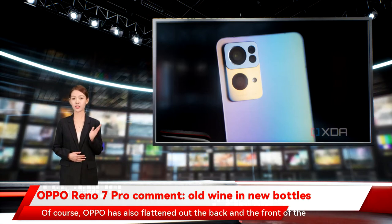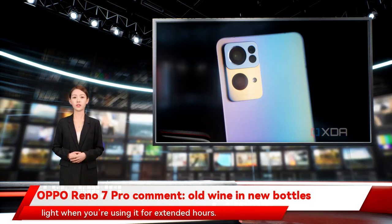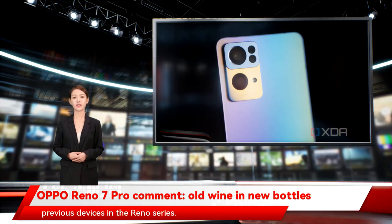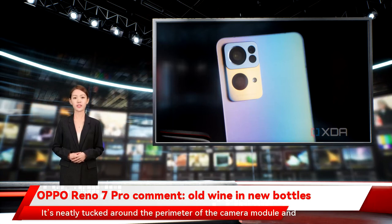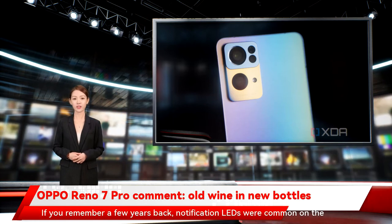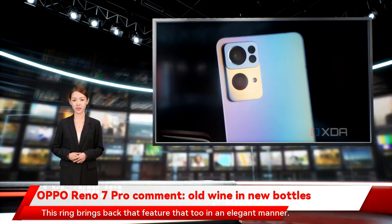Oppo has also flattened out the back and the front of the phone to match the overall aesthetic. The weight management has been done well, so the phone feels light during extended use. The Reno 7 Pro is the best-feeling flat-edged Android phone right now. The glass back is generic, similar to previous Reno devices, but what is special is the illuminating ring around the camera module. It glows each time you receive a notification or when you're charging the device, bringing back the notification LED feature in an elegant manner.